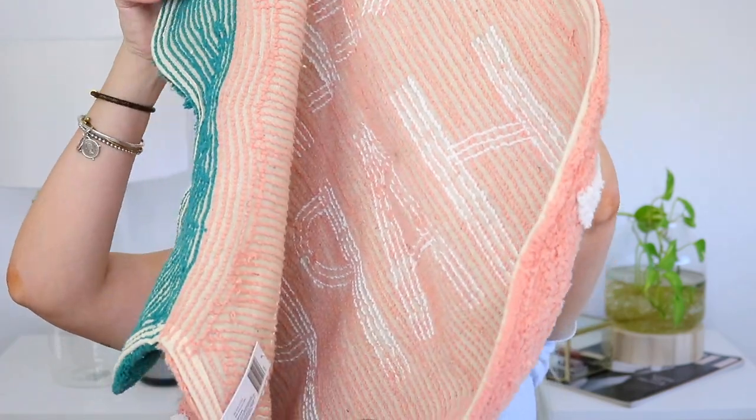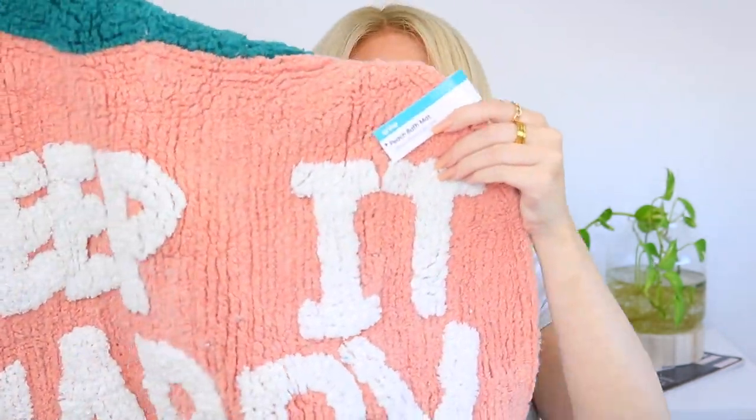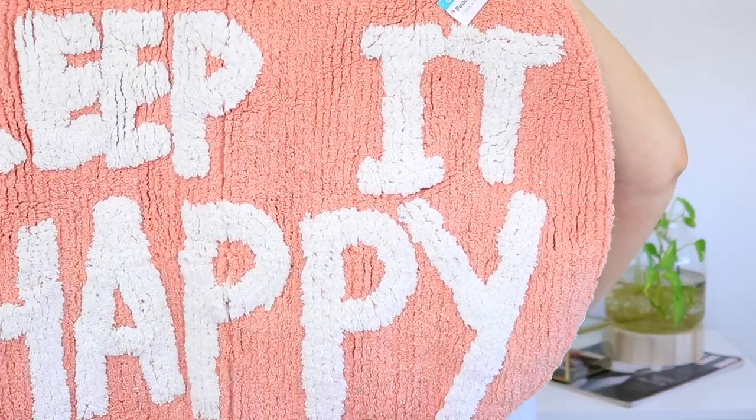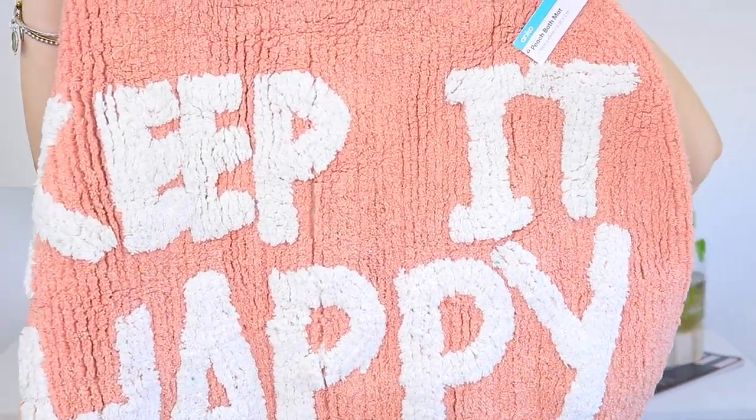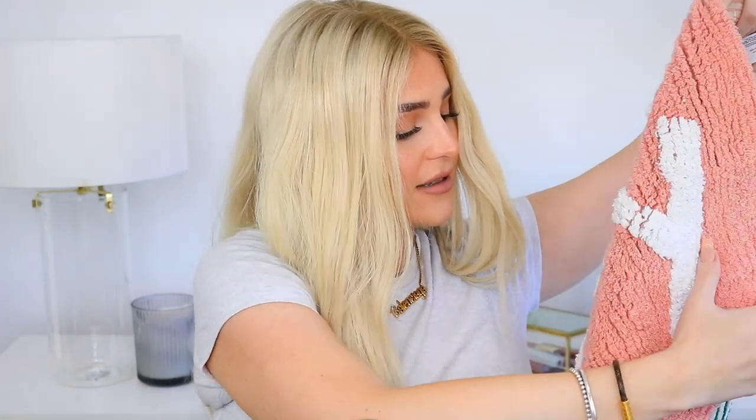The first thing I got are some mats. I got a few of these but I'm just going to show you one. The first mat I got is called the Peach Bath Mat. It just says 'Keep It Happy' and it's a little peach-themed mat. I've got two of these to stick in my bathroom so I think they're going to look really cute.